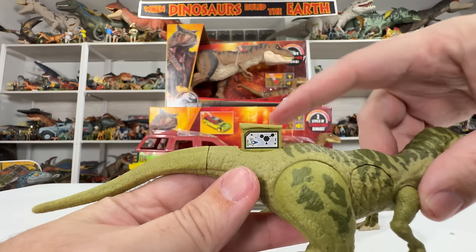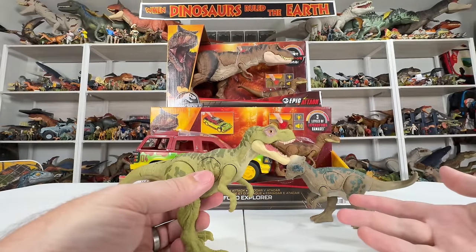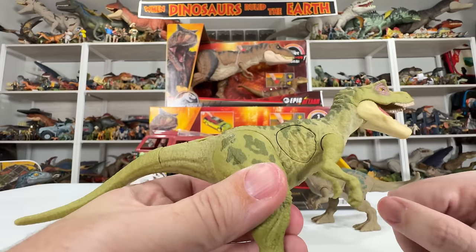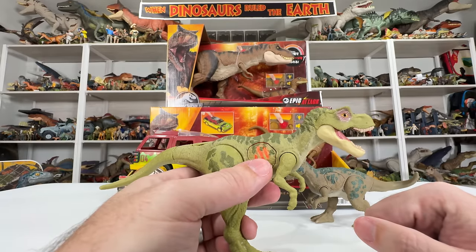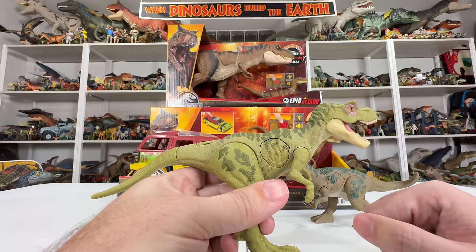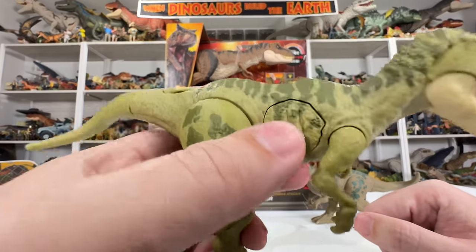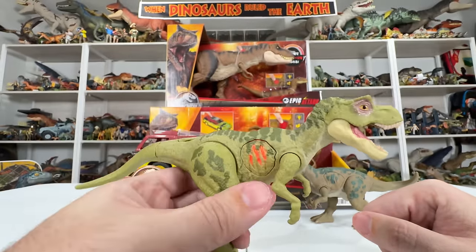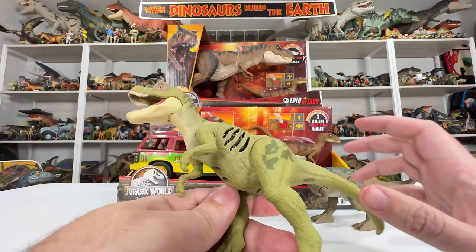We also have the scan tag back here that pops into the tail. And of course we have the main idea — the Epic Attack electronic feature, which I really like on all these figures. You can see the outline but no red when it's off, but when you press it, it's got the little T-Rex roar from Lost World, different blinking and different pulsating effects. Three different sound effects and three different lighting effects with those sounds.